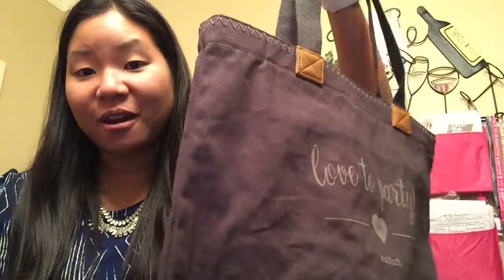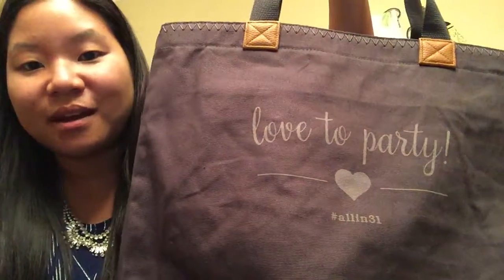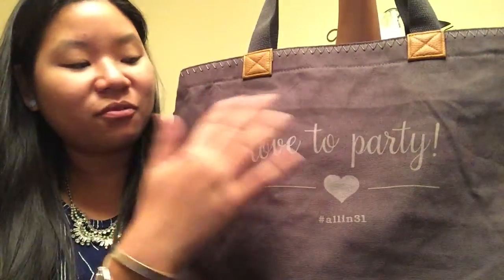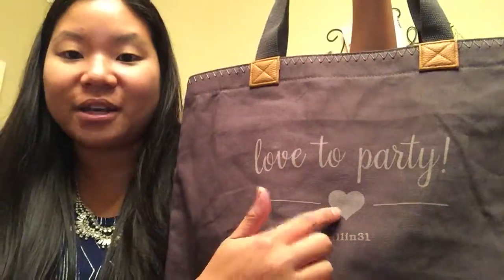It's great for an overnight bag, or if you're a teacher or just want a carry-all out and about. It's an amazing bag, and you can personalize it with any of the six designs we have. Here I have 'Love to Party All in 31,' but you can put any phrase or name, and we have a number of different icons you can add as well.